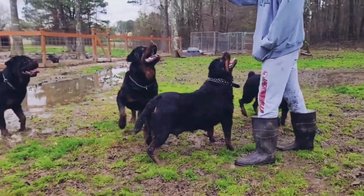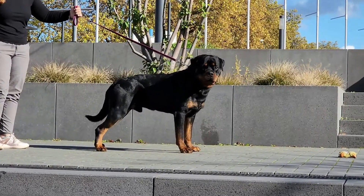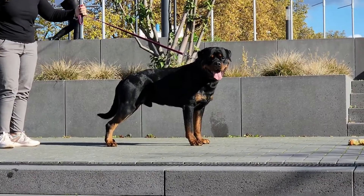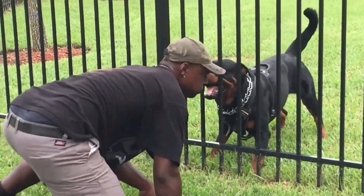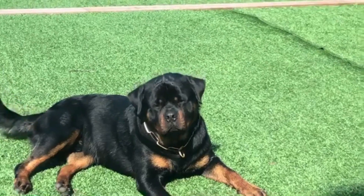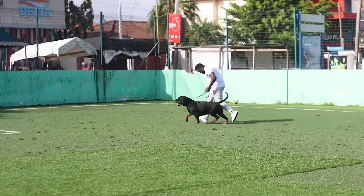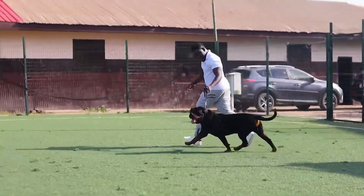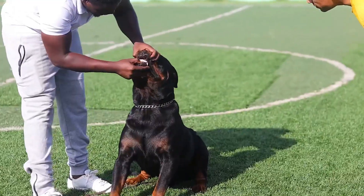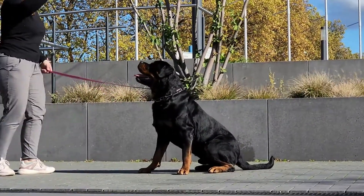The Rottweiler is a popular breed today with many different types, each with unique characteristics and personality traits. The American Rottweiler is more similar to the original breed in America than the German breed. The AKC categorizes Rottweilers as working group dogs, along with breeds used for search and rescue and police work. There are some minor differences between the American and German Rottweilers, but they are both still considered to be one breed.